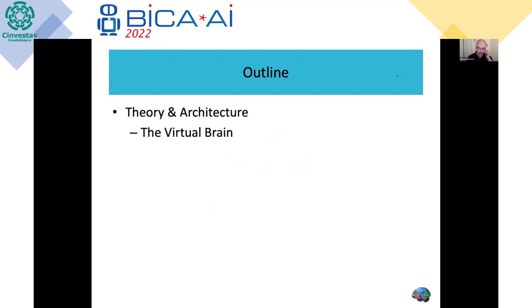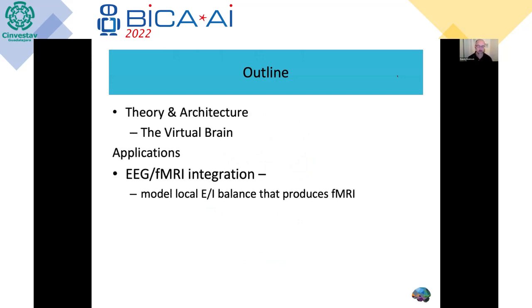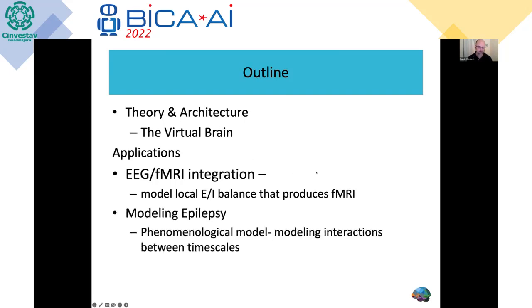I'm going to talk about first the theory and architecture behind the Virtual Brain, then focus on how we model intrinsic activity by merging two different imaging modalities — EEG and functional MRI — and then finish off with a clinical application focusing primarily on epilepsy, which has been probably the most successful application thus far.